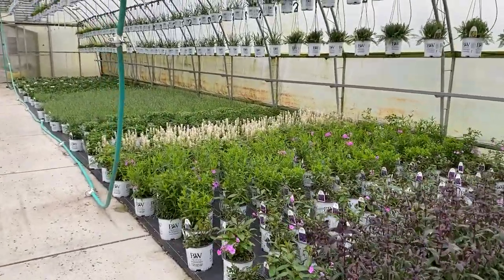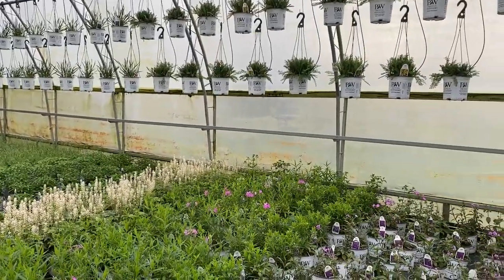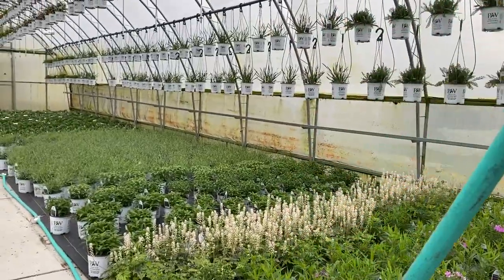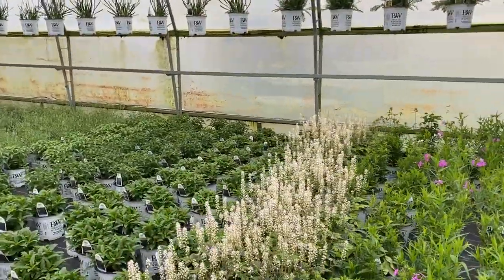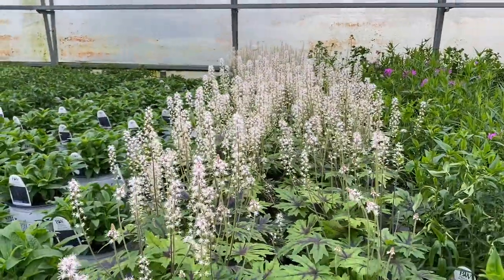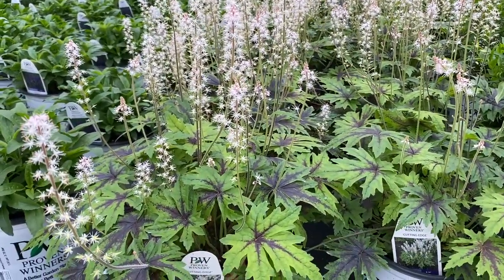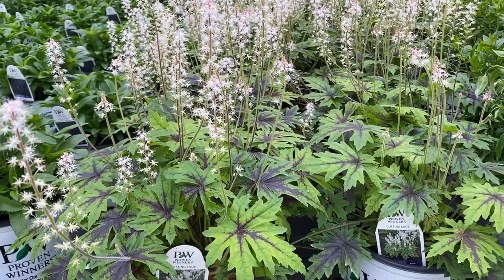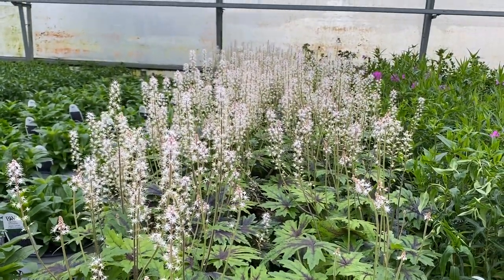There's a little bit of color here on some of the phlox, not a whole lot. We've gone through and trimmed those back a little bit to get them to branch out and be a thicker, fuller plant. The color you're seeing here is the Tiarella Cutting Edge. It's got beautiful variegated, bicolor foliage with heavily serrated edges — kind of looks like a maple leaf — with bright white bottlebrush looking flowers.